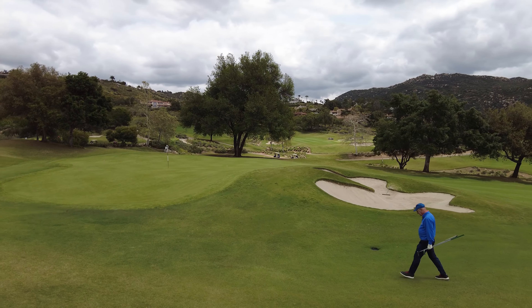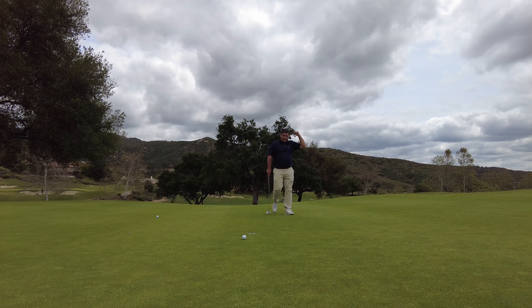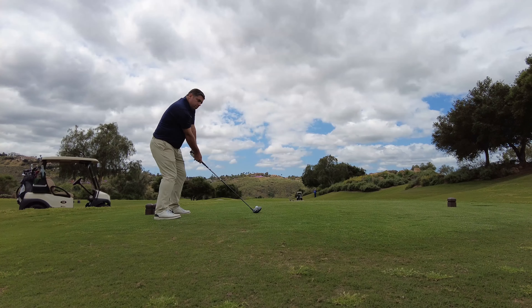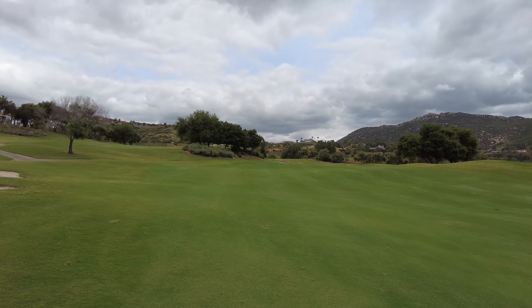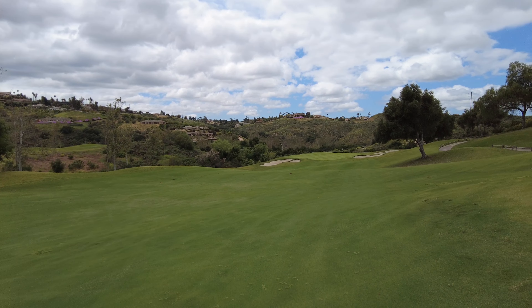It looks like there's a lot going on with this green. We came down and we're going down the canyon here. Pretty cool hole. This is a Johnny Miller design — we're out here at Madaris, and it's really nice and green.